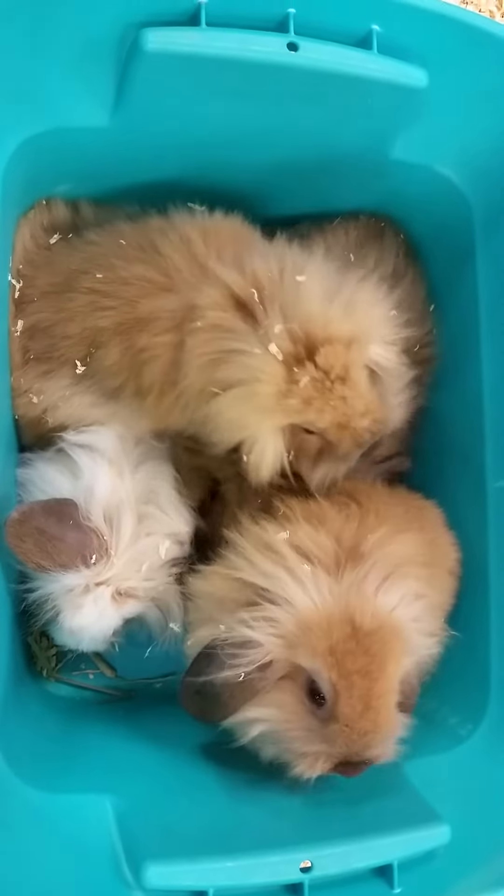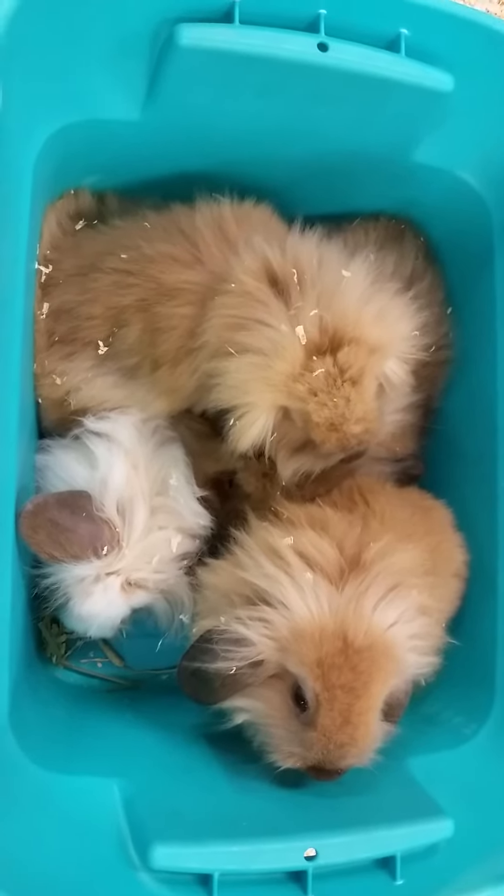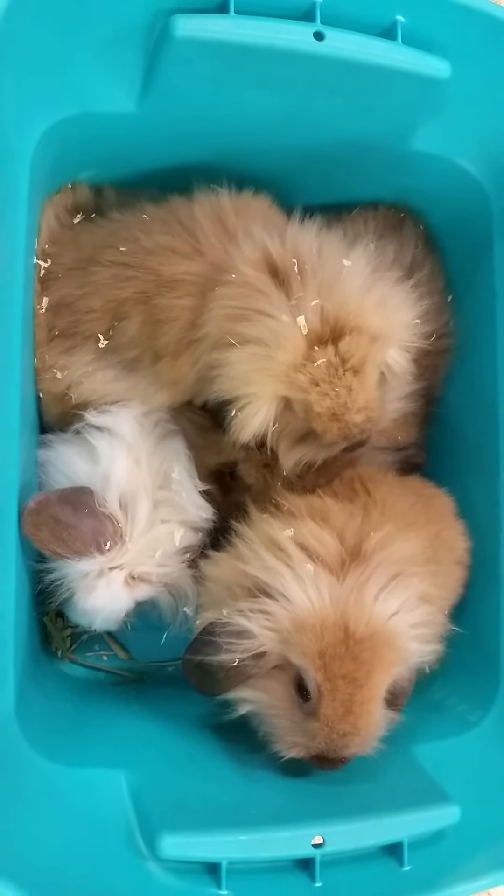Hello everyone and thank you for tuning into the Pet Expo YouTube channel. This is Barry, and we've got some little fluffy bunnies coming out today. These guys are Holland Lop crossed with a Fuzzy Lop.